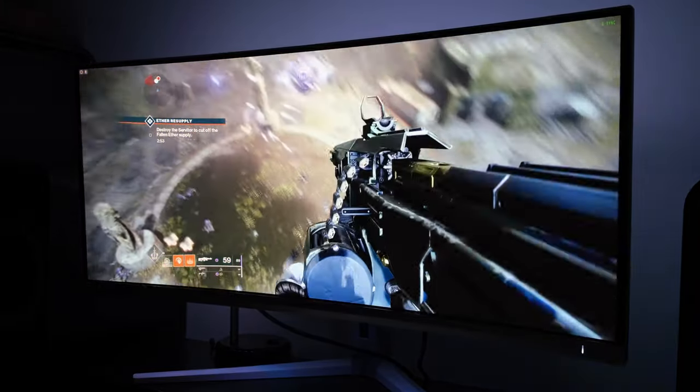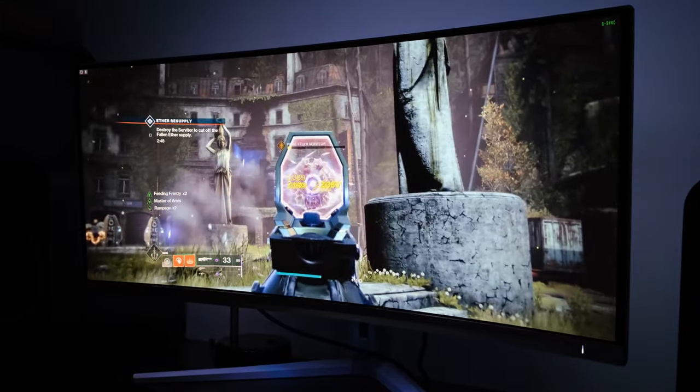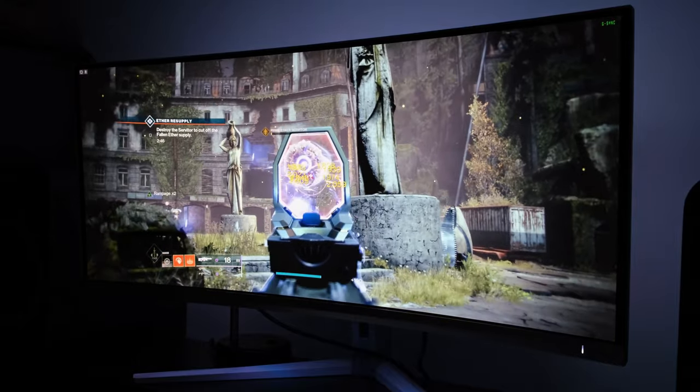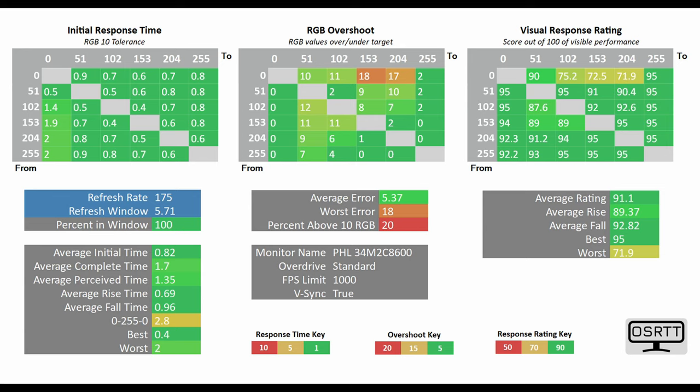However, OLEDs come with their own limitations: burn-in, text clarity, refresh rate, and asking price. To demonstrate the differences, here's the OSRTV tool test of the Philips Evnia 34M2C8600, which shows an average initial time of just 0.82 milliseconds — ridiculously low, and far surpassing any LCD panel I've tested.